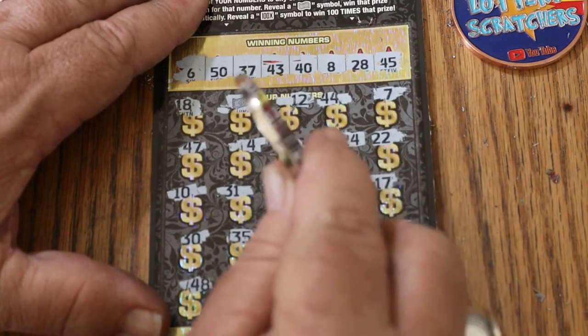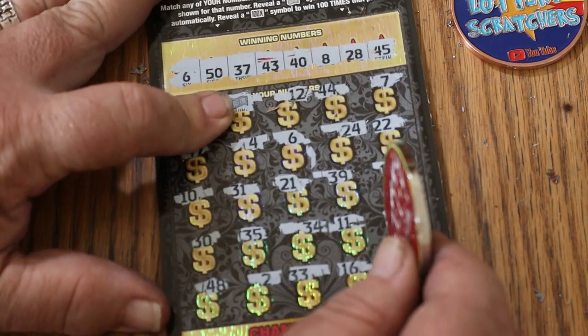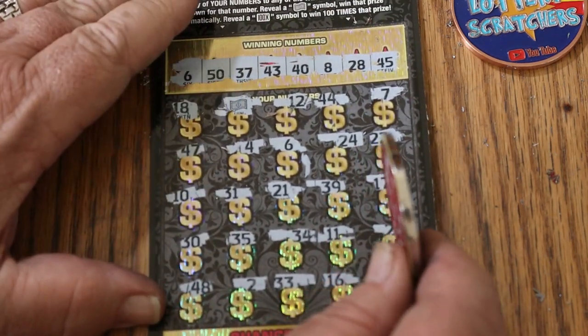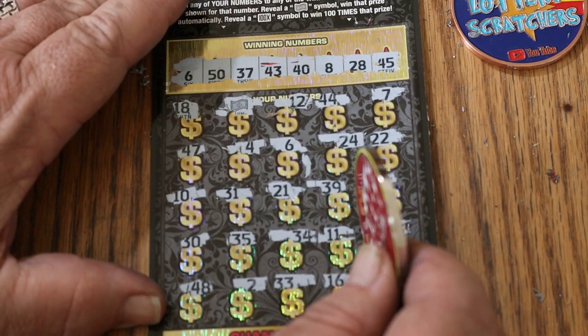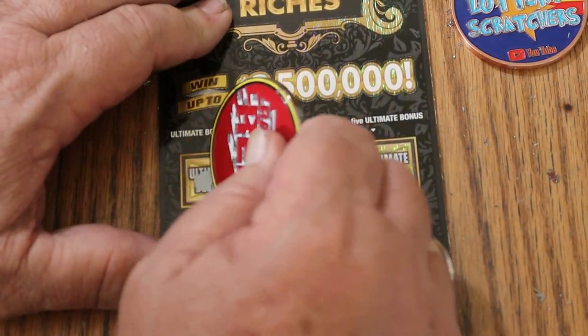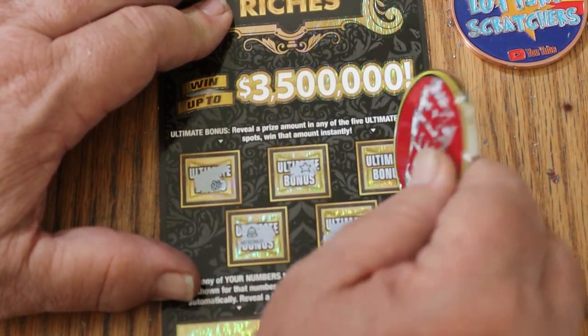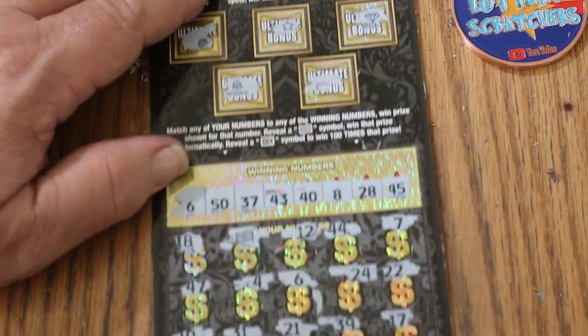So we just have the 6 and the dollar bill, at least as far as I can tell — the phone kind of threw my concentration off a little bit there. But anyway, let's check the bonuses first. No, no, no, no, and no. Okay.